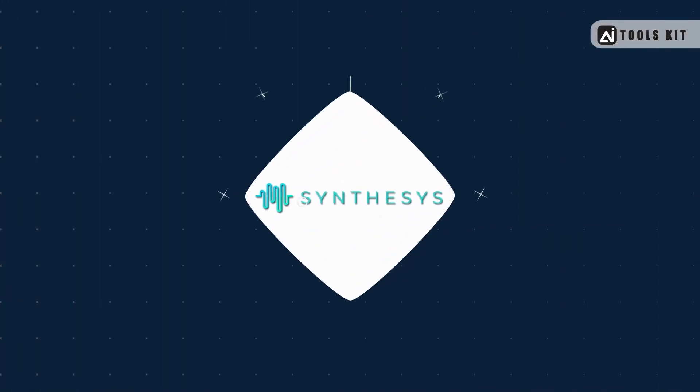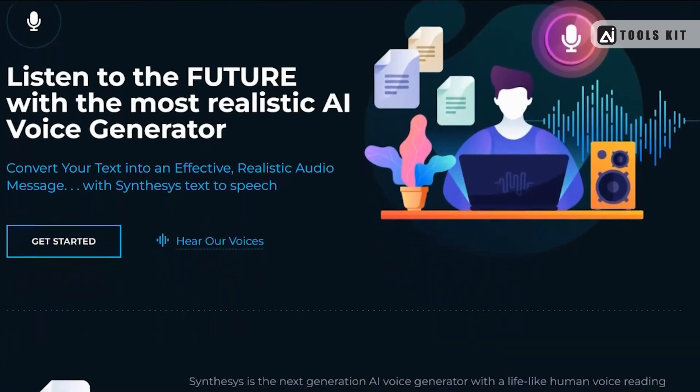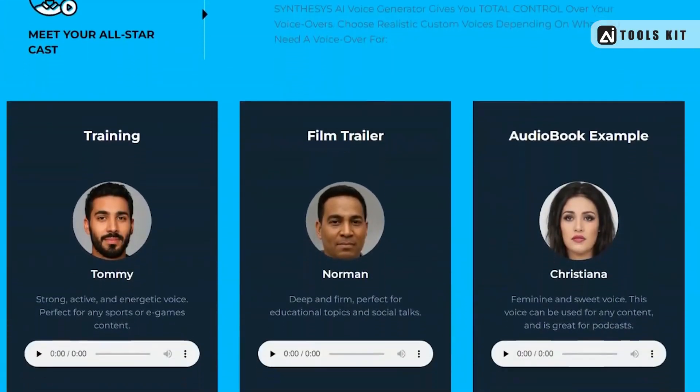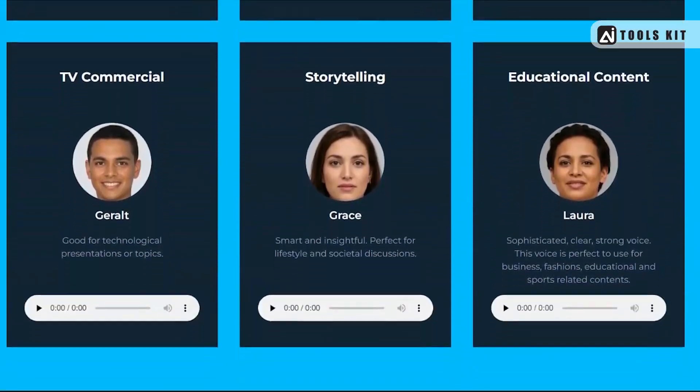Number 8: Synthesys — an AI-powered text-to-speech tool that allows you to generate lifelike voices using cutting-edge technology. With a range of customization options and a focus on naturalness and expressiveness, Synthesys is perfect for creating engaging and immersive audio content that will captivate your audience.